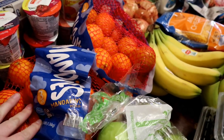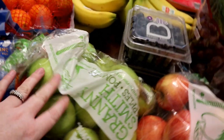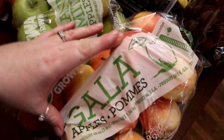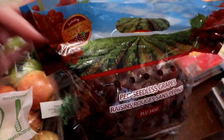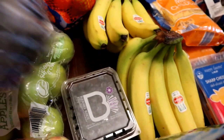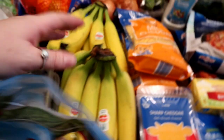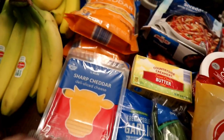Their mandarin oranges were on sale for $1.99 — picked up two bags of those. Got one bag of Granny Smith apples, one bag of Gala apples, one bag of red seedless grapes, two things of blueberries — these were also on sale for $1.99 — and two bunches of bananas.